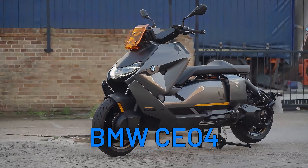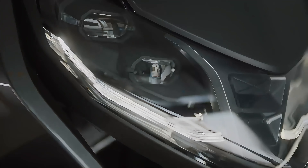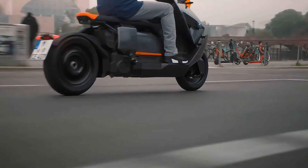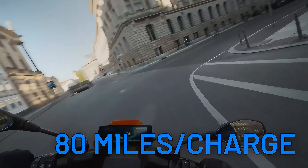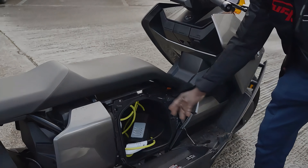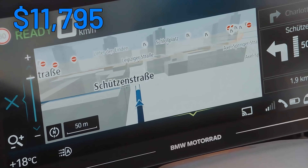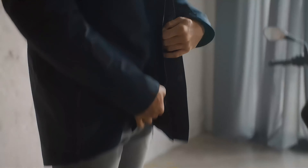BMW enters the electric arena with a smart approach that focuses on urban commuting. The BMW CE 04 scooter combines futuristic design, advanced features, and a range of 80 miles to keep you effortlessly cruising through the city streets. With its large TFT display, ample storage, and a price starting at under $12,000, this electric scooter is a game-changer for urban mobility. Until next time, keep the voltage high and the adventure even higher.